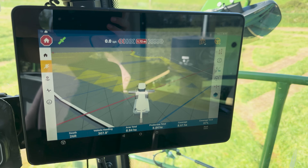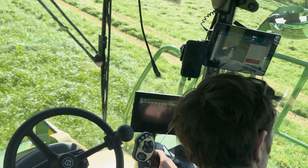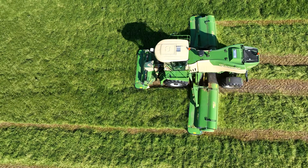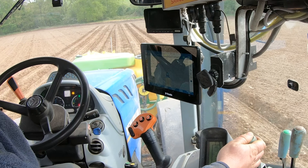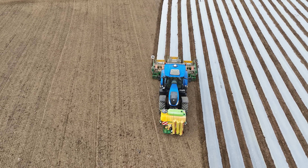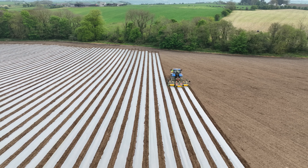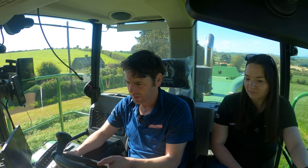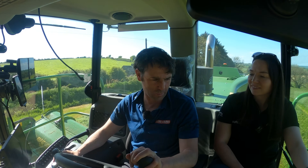Aidan was out getting a Trimble system fitted — this is the third system now. We find we can't do without them, we have four systems in total. Whether it's planting maize, grass seeds, spreading lime — most tractors with the systems end up not pulling dump trailers or bale trailers. They're either rolling, planting, or spreading slurry, they're on implements. Even last night I was spreading lime up to half eleven, twelve o'clock. Another fella was planting grass seeds and another was setting maize — all the systems were locked in.